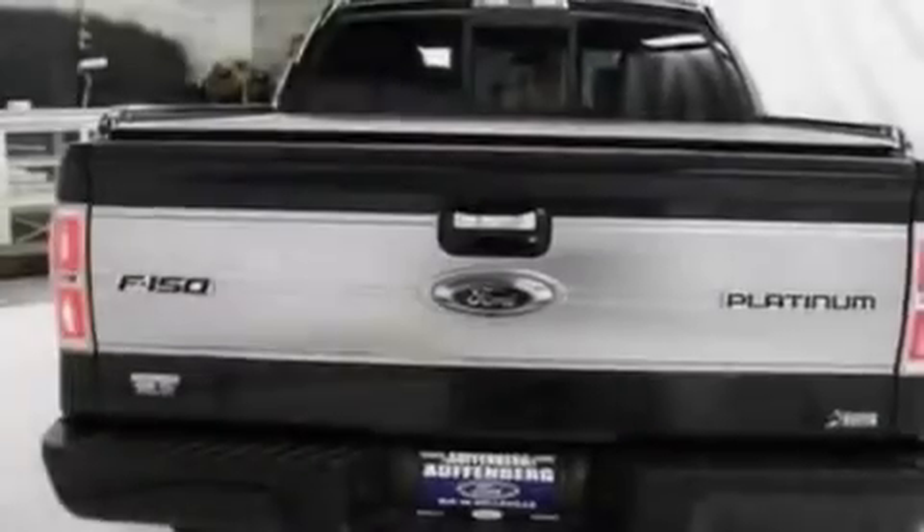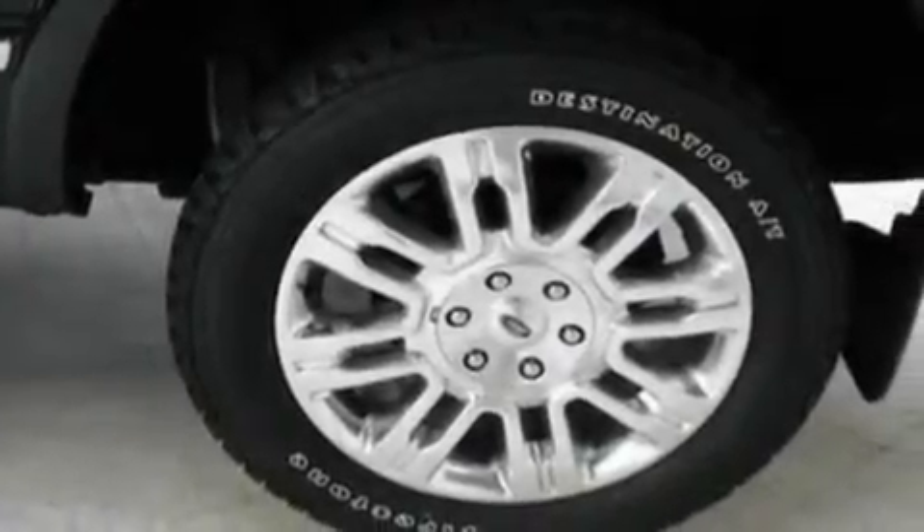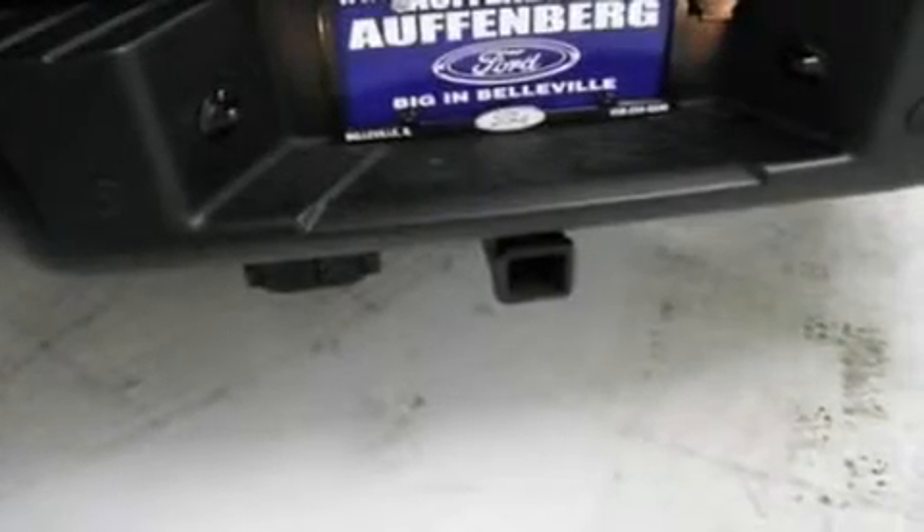Its top features include a keyless entry system, four well-positioned speakers, a double wishbone independent front suspension, automatic locking wheel hubs, an engine immobilizer theft deterrent system, a passenger side vanity mirror, and 12-volt power outlets.